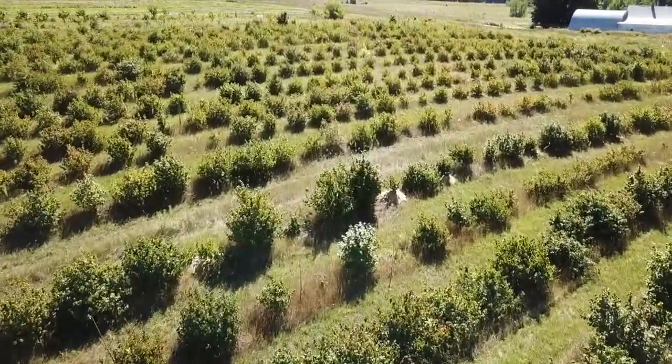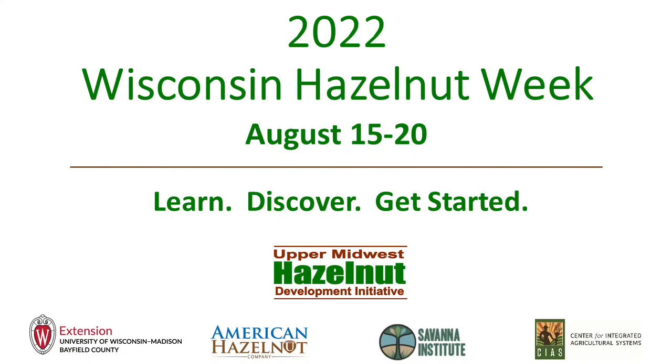In cooperation with our partners, we bring you the first annual Wisconsin Hazelnut Week, August 15-20 — your chance to learn, discover, and get started. Here's the schedule for the week.